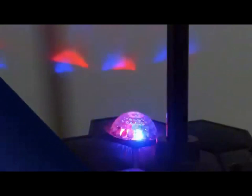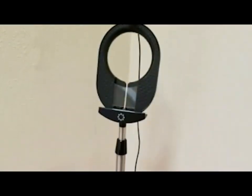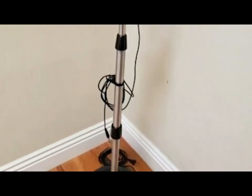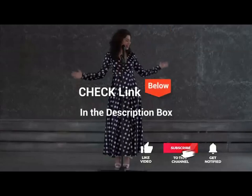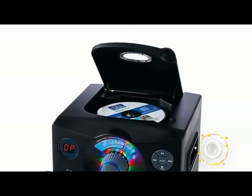We made this list based on our own opinion, research, and customer reviews. We've considered their quality, features, and values when narrowing down the best choices possible. If you want more information and updated pricing on the products mentioned, be sure to check the links in the description box below. So, here are the top five best karaoke machines.